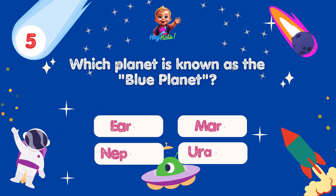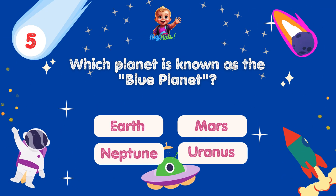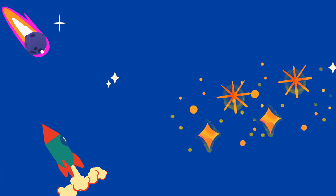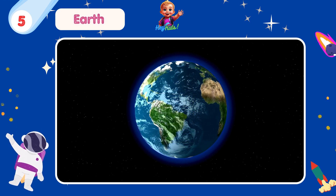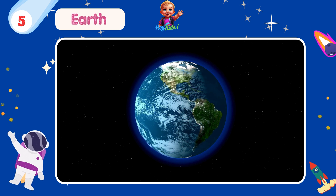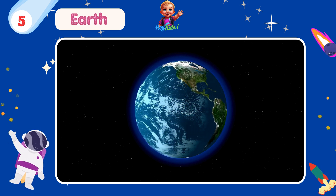Which planet is known as the Blue Planet? Yes, you're correct! It's Earth! Earth is often referred to as the Blue Planet because of its abundant water, which gives it its characteristic blue appearance from space.